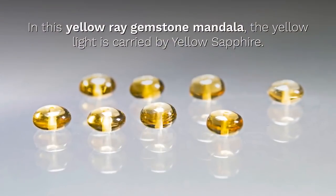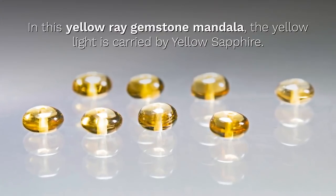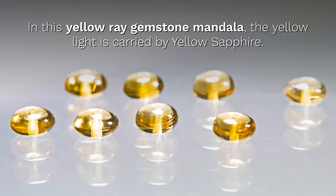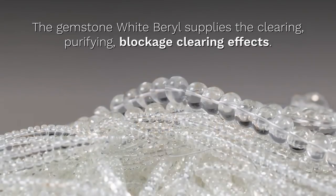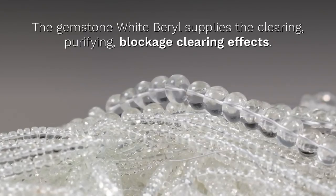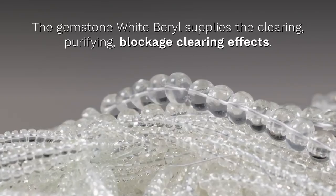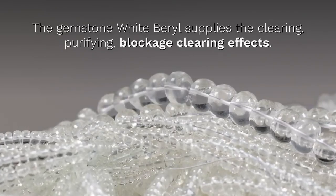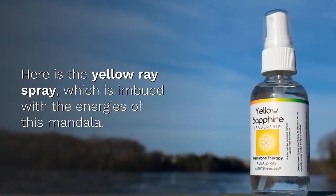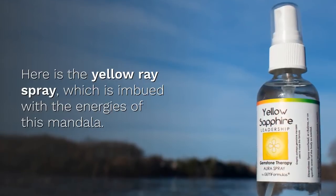In this yellow ray gemstone mandala, the yellow light is carried by yellow sapphire. The gemstone white barrel supplies the clearing, purifying, blockage-clearing effects. And here, the yellow color ray spray, which is imbued with the energies of this mandala.